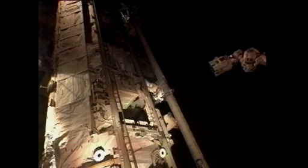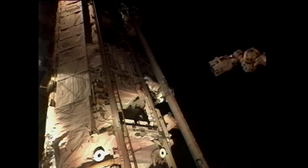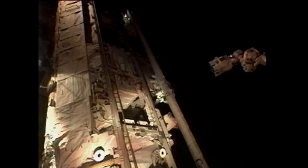Houston, Endeavour. Go ahead, Endeavour. On behalf of the STS-134 crew and the Expedition 27 crew, space station assembly is complete.